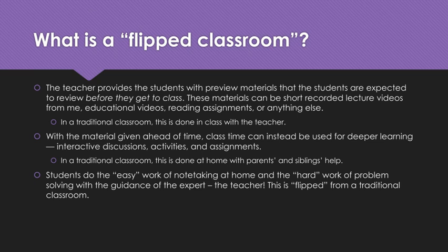In a flipped classroom, students do the easy work of note-taking at home and the hard work of problem-solving with the guidance of the expert — me, the teacher. This is flipped from a traditional classroom, so hopefully you understand now why it's called a flipped classroom.